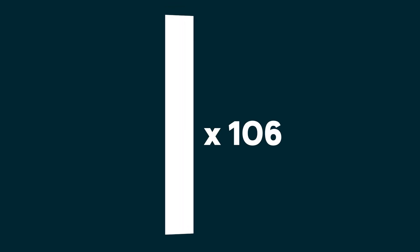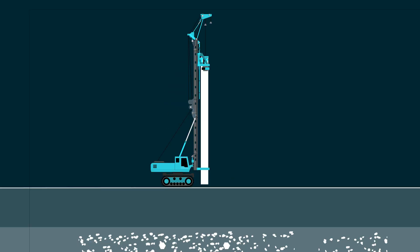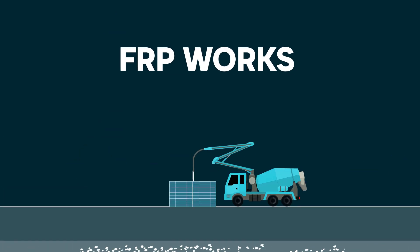The second type is driven piles. We've got 106 driven piles on this project. Basically it's a precast reinforced concrete pile about 400mm by 400mm, and a piling rig will force that down into the ground in the right location.